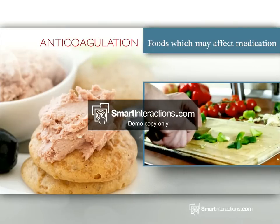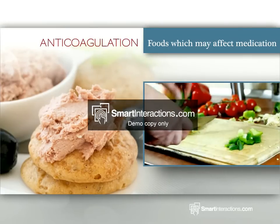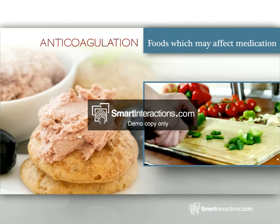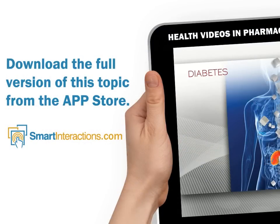Foods which may affect medication: Warfarin is prescribed to slow the coagulation process of the blood. It does so by blocking the action of the body's vitamin K. Consuming foods that are rich in vitamin K, therefore, can temporarily affect your...